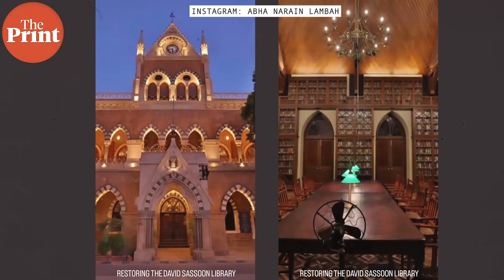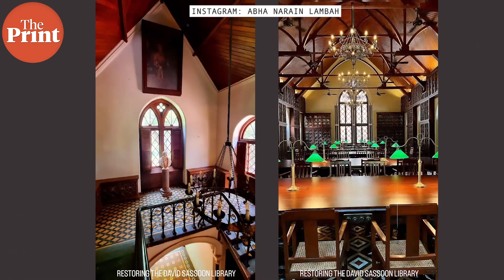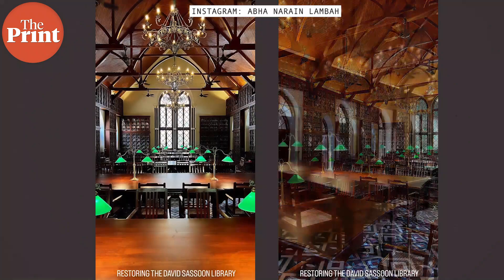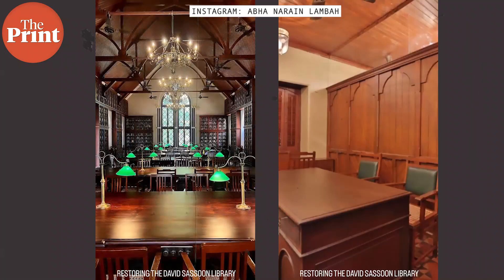So now when you visit the library, you will see that the old charm is back — the chandeliers, old switches, chairs with long arms, long tables, banker-style lamps, floor-to-ceiling bookshelves. Everything that gives a picture of a grand library has been restored in David Sassoon Library.